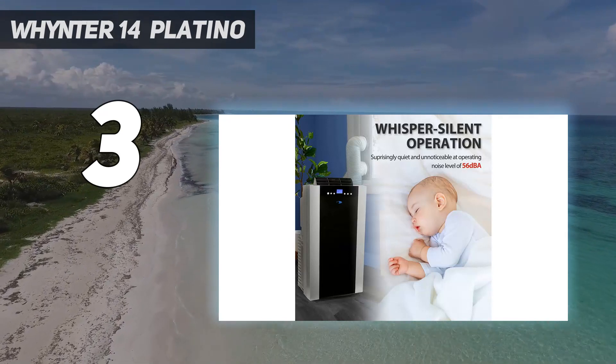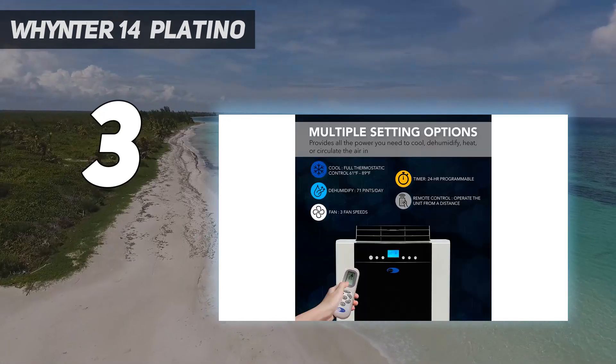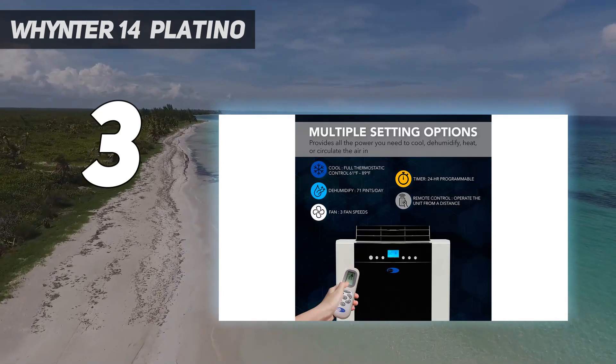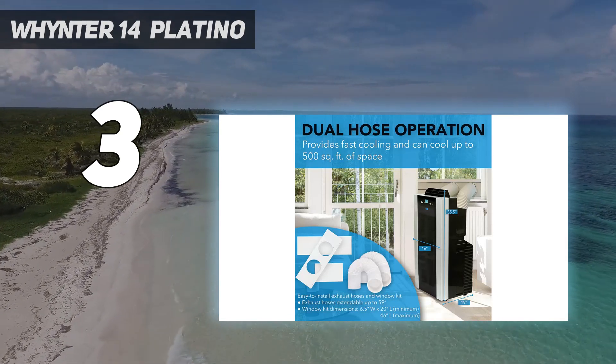However, this unit means business. Unlike most portable air conditioners, this is a dual hose model, with one hose serving as an input and the other as an output. In fact, you'd be hard-pressed to find a portable unit able to cool a room faster.